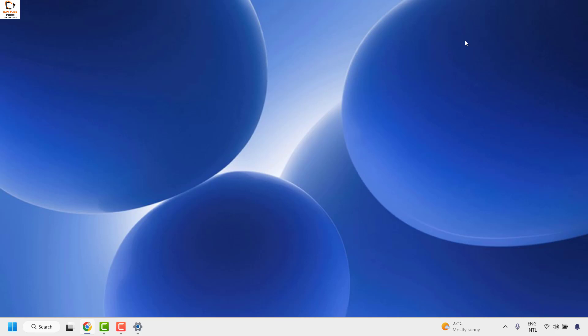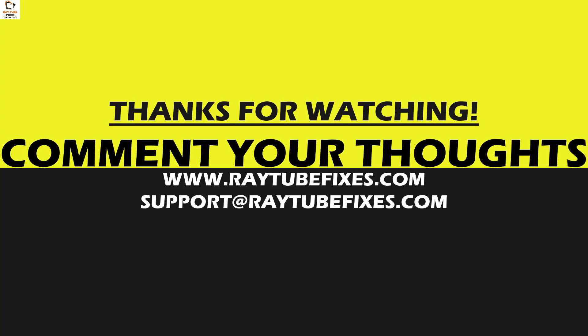If you're still facing a problem after trying all these steps, please leave me a comment in the comment section so I can come up with a possible solution. I hope this video was useful. If you liked this video, please hit the like button and don't forget to subscribe to my channel. Thank you and have a great day.